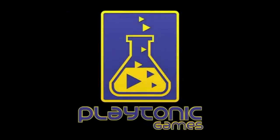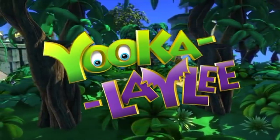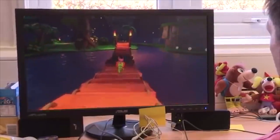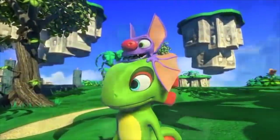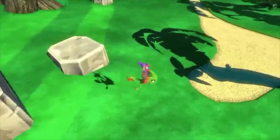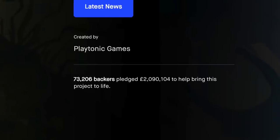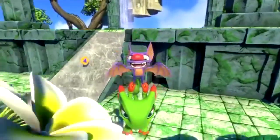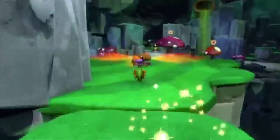As far back as 2012, former Rare employees came up with the idea to make a spiritual successor to Banjo Kazooie. They later formed a new studio, Playtonic Games, and raised money on Kickstarter for their new game. How much did people want a new Banjo game? The company put out a goal of £175,000 GBP and met their goal in 40 minutes. Within a few weeks, they raised over 2 million dollars from over 80,000 backers — myself included. This was the birth of Playtonic Games and the birth of Yooka-Laylee, a chameleon-bat duo with very similar ideas and mechanics to Banjo Kazooie.